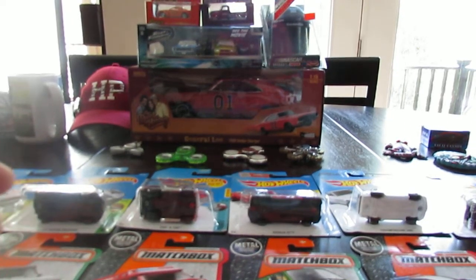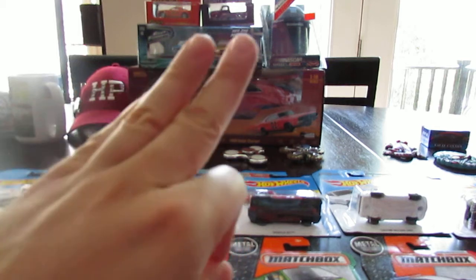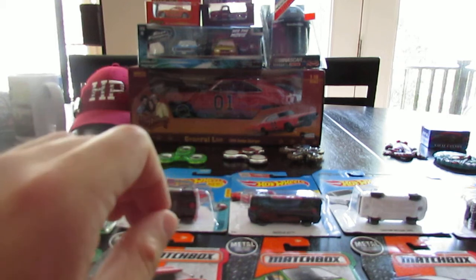Hello YouTubers, Diecast Collectors, it's Jared White, the J-Man 6-3, and it is Wednesday, August 30th, 2017.